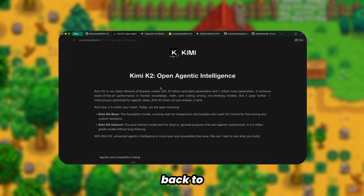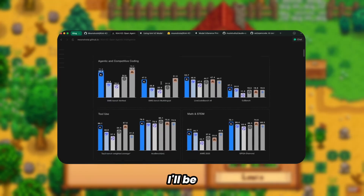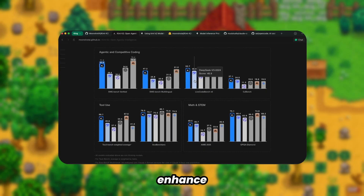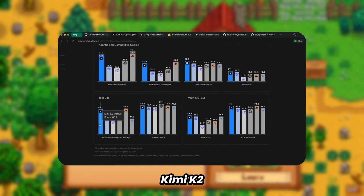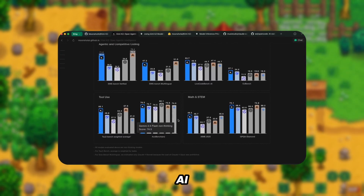Good day, and welcome back to our technical review series. Today, I'll be discussing an exciting development regarding Kimi K2 and how we can enhance its capabilities even further. As I mentioned in my previous coverage, Kimi K2 represents a significant breakthrough in open-source AI models.